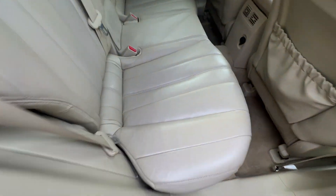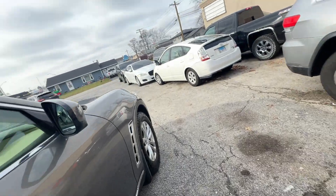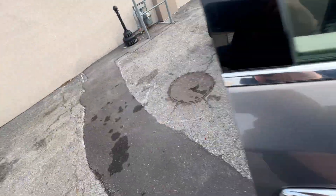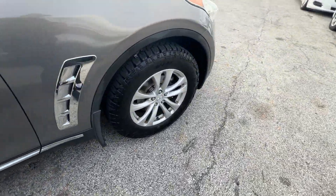It's beige leather with heated seats and memory seats. It's got two-tone door panels — very spiffy car. Power seats on both sides, power lumbar on the driver's side, beautifully appointed on the inside with Infiniti badging on the seats.